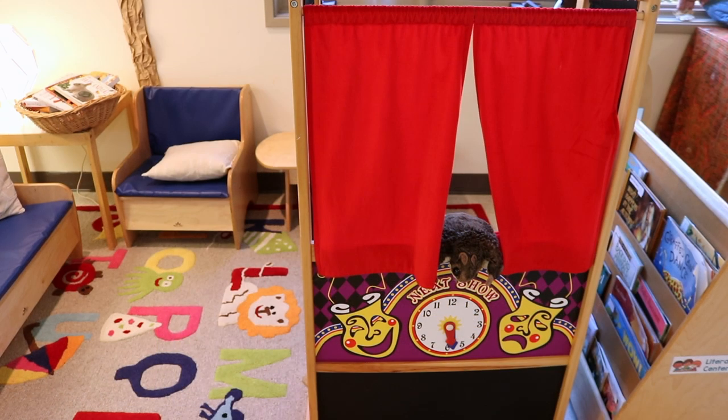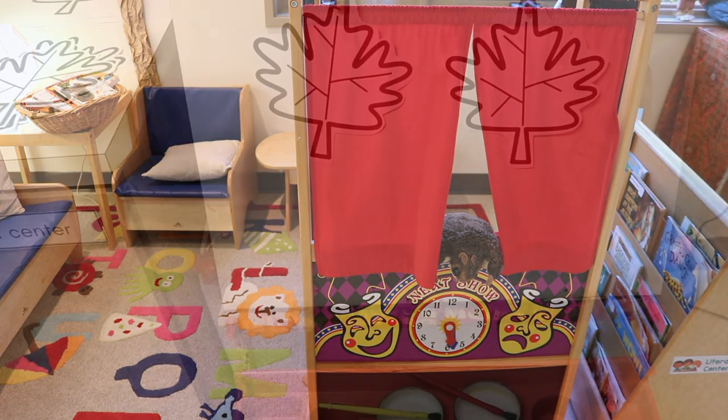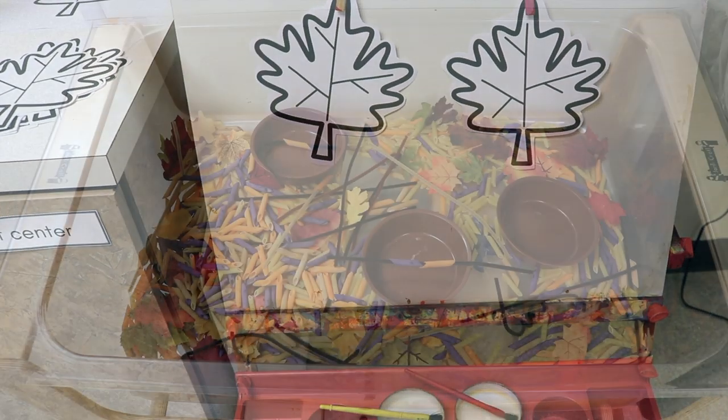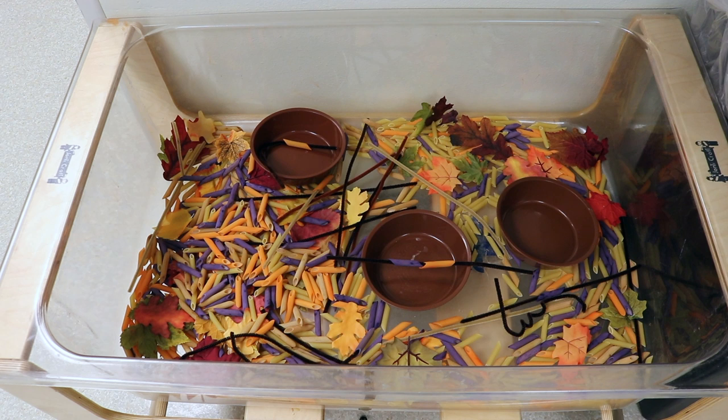In our reading area, we've added our puppet theater and some puppets. On our easel, we're going to be painting leaves using watercolors — I have a printable for it and will put the link in the description. In our sensory bin, we have some leaves, some chenille stems, and some dyed pasta in autumn colors that go with the leaves. What's fun is that children can use the chenille stems to push through the pasta — it's the perfect size — making it a great fine motor activity as well.